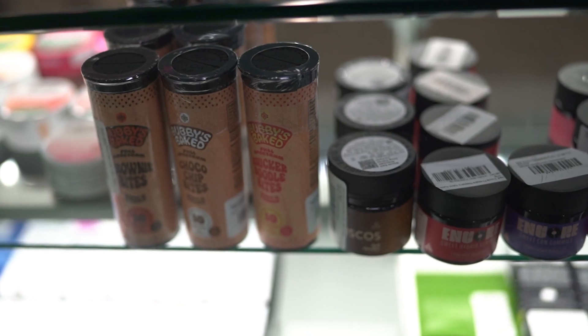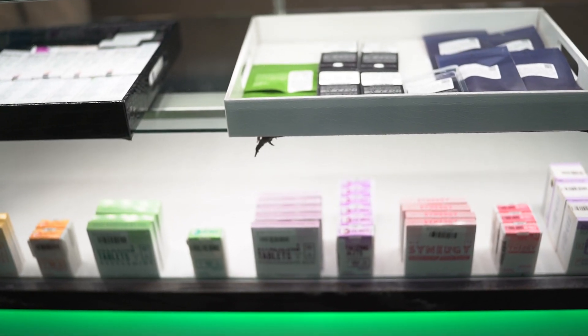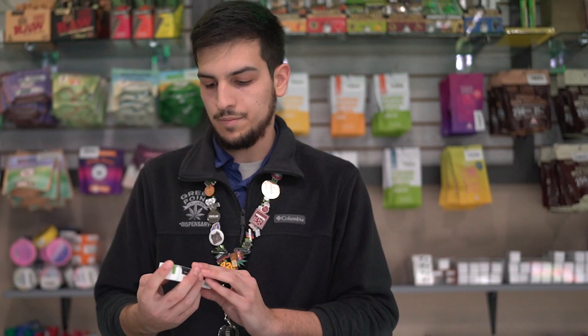Anything from edibles, concentrates, vape cartridges, and even topicals and different transdermal options, or different drinks, even if you don't normally just smoke to consume your cannabis. We have different options such as this Blue Dream CBD vape cart that's great for pain relief. There are lots of different cannabinoids in here such as CBD as well as THC. But if you're looking for something a little stronger with a little more bang for your buck, Bruce would be able to show you a whole bunch of different concentrates that we have available to purchase.